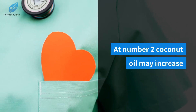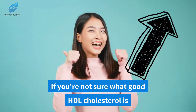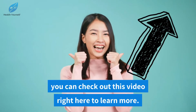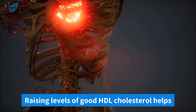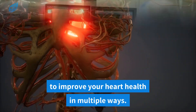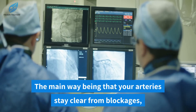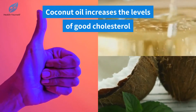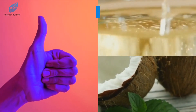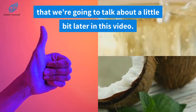At number two, coconut oil may increase your levels of good HDL cholesterol. Raising levels of good HDL cholesterol helps to improve your heart health in multiple ways. The main way being that your arteries stay clear from blockages, which reduces the chances of heart attacks. Coconut oil increases the levels of good cholesterol because it contains a good source of healthy fats that we're going to talk about a little bit later in this video.